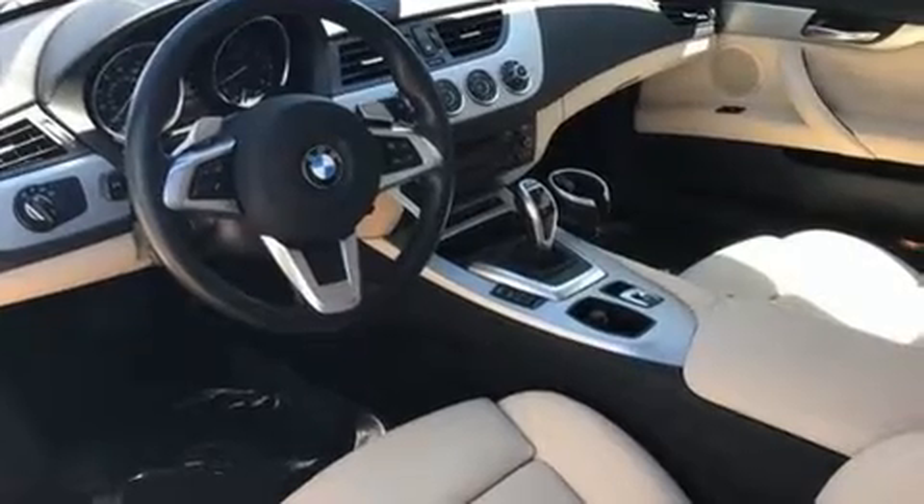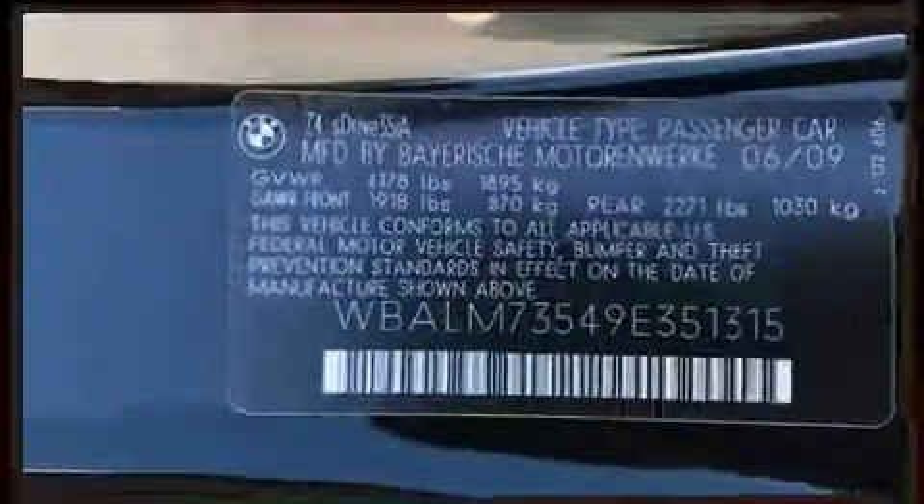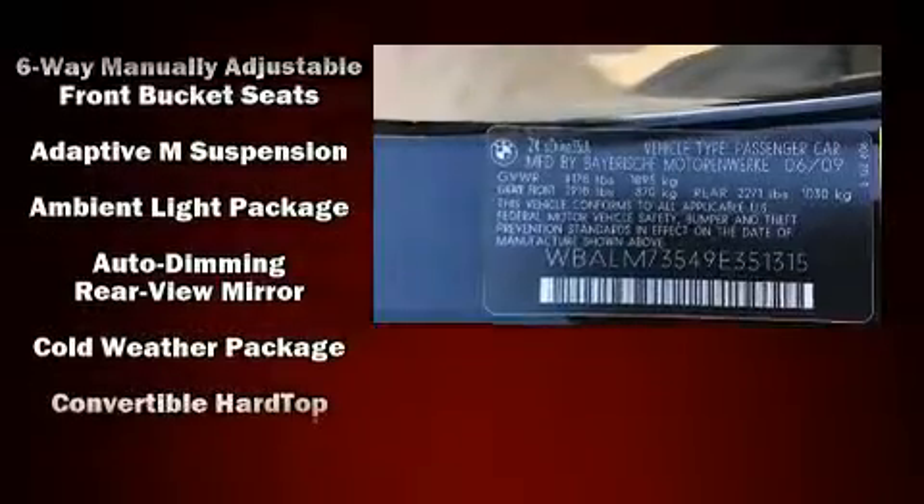Top features include a power convertible top, power trunk closing assist, automatic temperature control, and leather upholstery.